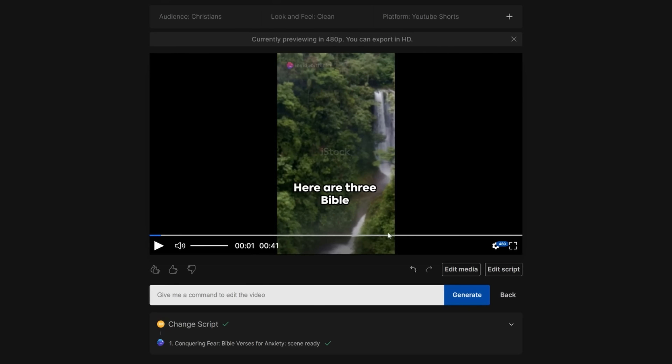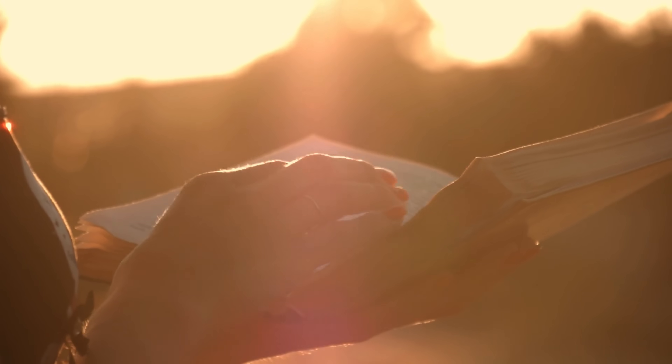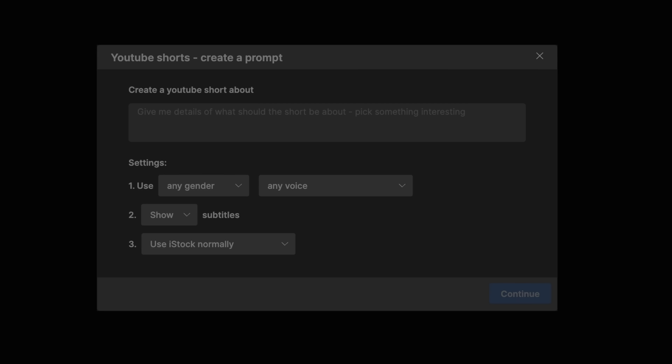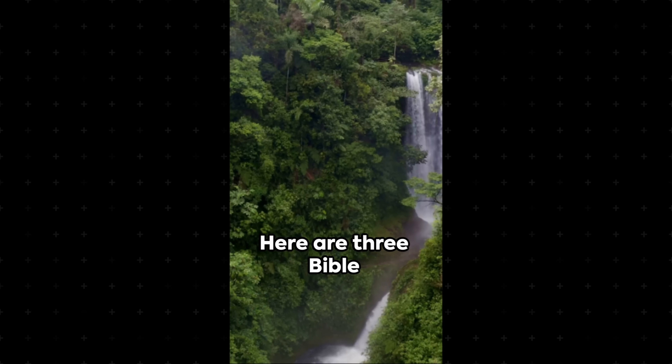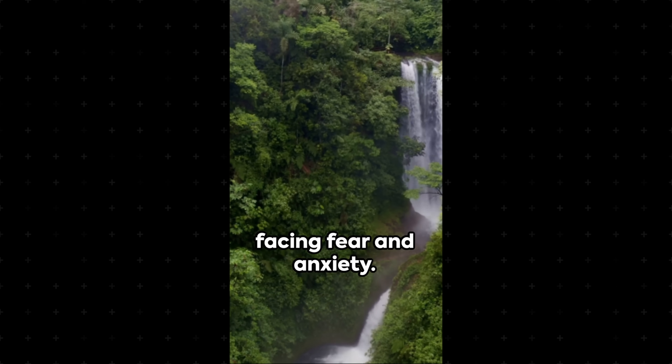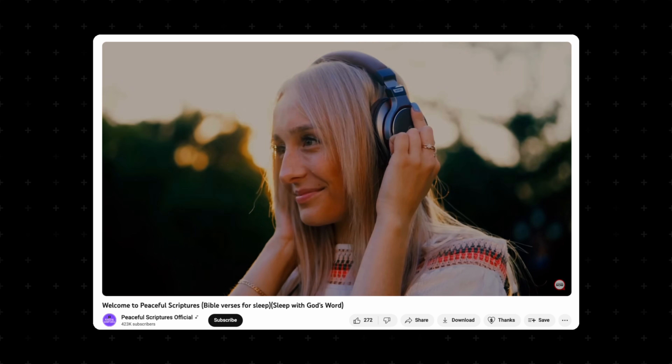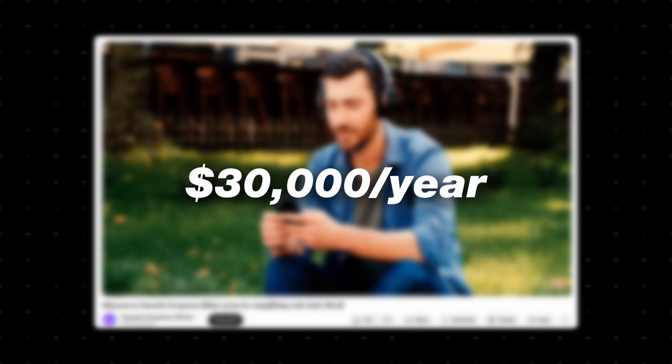Here's another video I created using InVideo AI. I imagined a faith-based channel that doesn't show my face, doesn't use my voice, and shares inspirational Bible verses. I gave it a prompt: 'Create a YouTube Short with three Bible verses for fear and anxiety.' The result — Joshua 1:9: 'Have I not commanded you? Be strong and courageous. Do not be afraid. Do not be discouraged. For the Lord your God will be with you wherever you go.' Pretty impressive. This is something meaningful and potentially very profitable. Channels like Peaceful Scriptures online are earning up to $30,000 per year with all stock footage, peaceful music, and a voiceover. AI is leveling the playing field for creators, and the possibilities are truly endless.